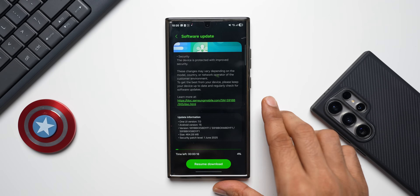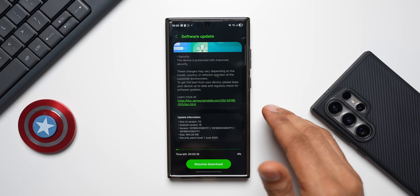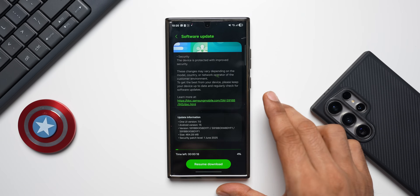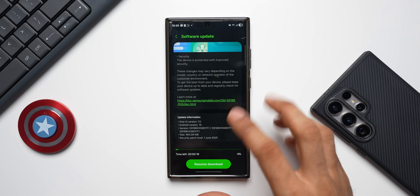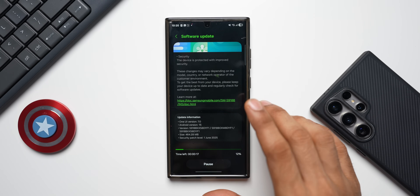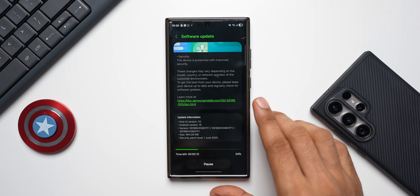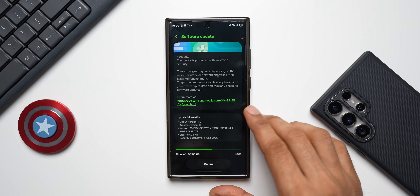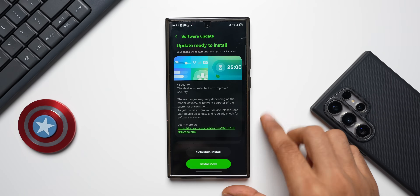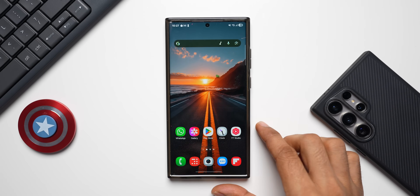The version ends with DYF1, and of course it's Android version 15 and One UI version 7. Many of you have been complaining about battery performance and lags on One UI 7, and this update might fix those issues, so make sure to update. Let's resume the download — once it's downloaded, let's update the device. It's downloaded, let me install and come back to you guys.